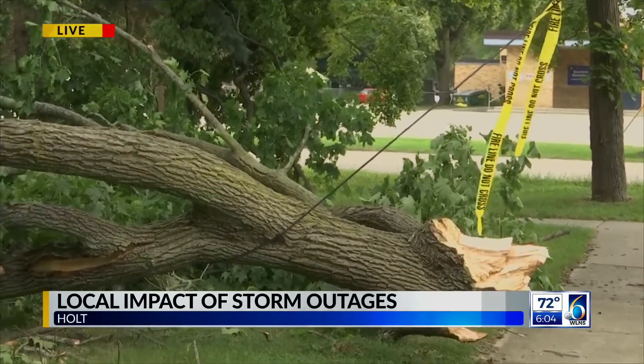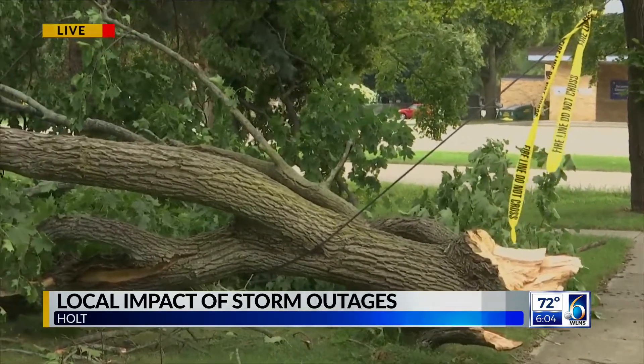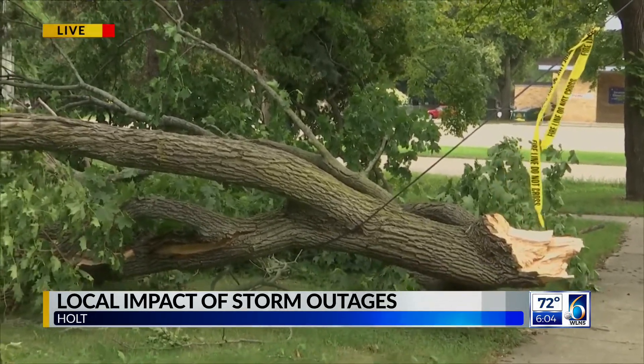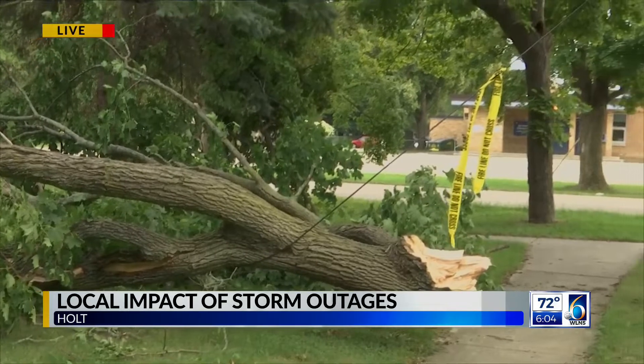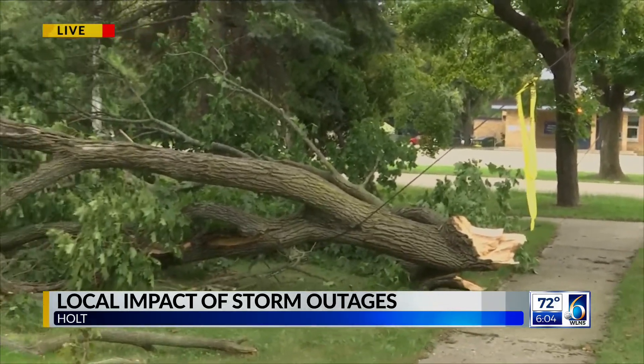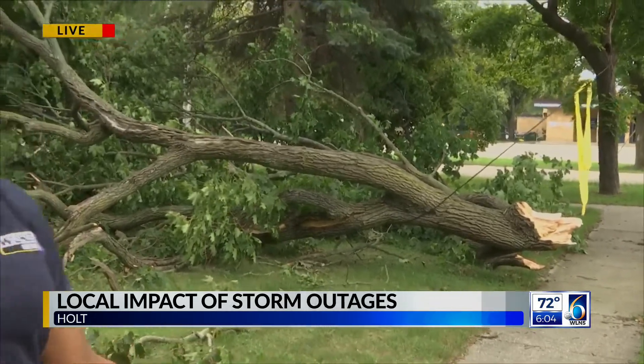Consumers Energy wants everyone to know that if you see any downed power lines like this, to call 911 or Consumers Energy right away. Also, in Mason, Michigan, they are picking up branches just like these for residents' convenience — they just want everyone in Mason to put all the branches in front of their yard on the curbside so the city can come pick those up.